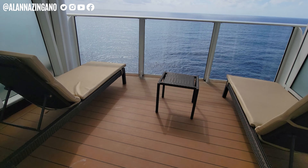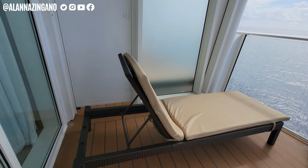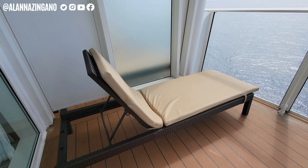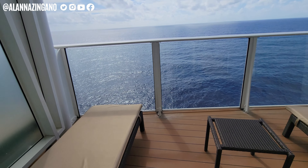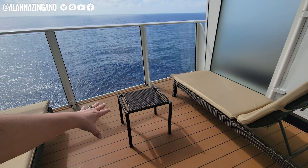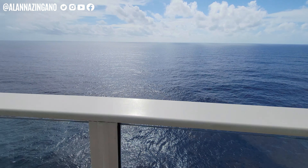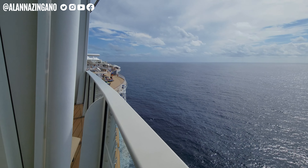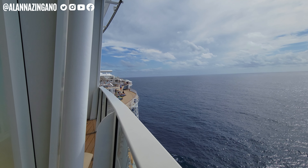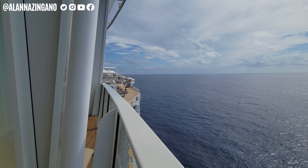Let's take a look out on the balcony. Through the sliding door we have two lounge chairs to relax on — it's so peaceful, you can just hear the water and the waves. There's a table in the center and another lounger. Let's see what kind of view this room provides — we're looking out onto a little bit of the ship, as this is facing forward.